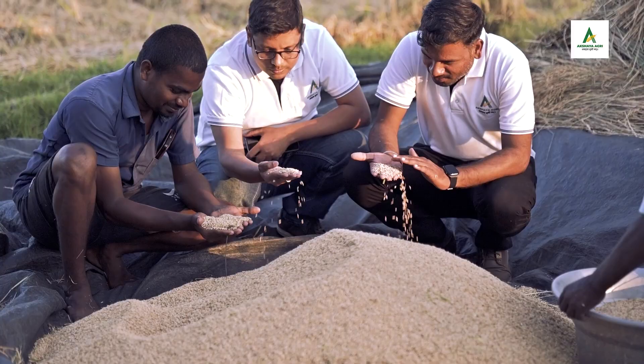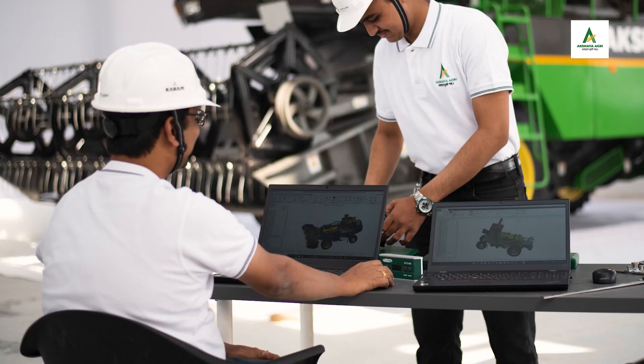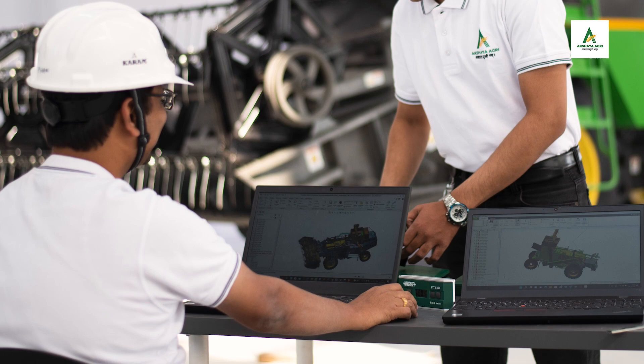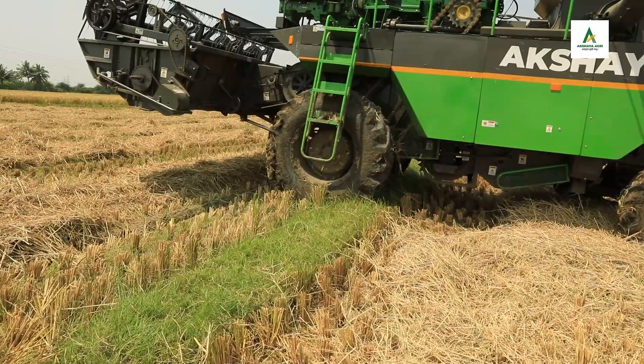At Akshaya Agri, our purpose Angadatta Sukhibhava drives our innovation. Our engineers work with farmers to understand their needs and the problems they face. With the combination of insights from farmers and technology, we have developed the Akshaya 4WD Combine Harvester with a futuristic and highly functional design.